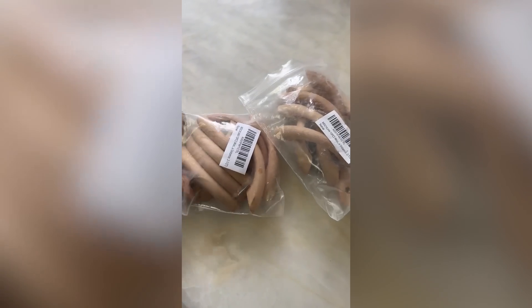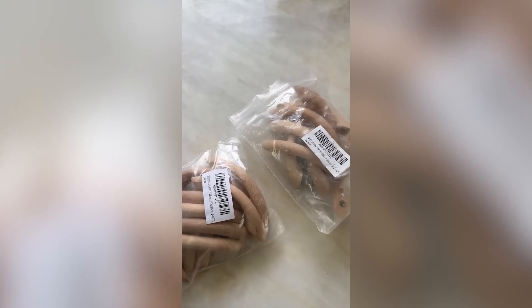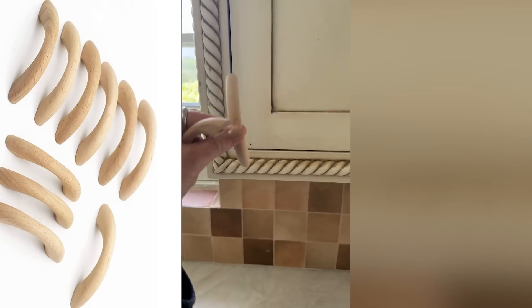We've got these super cute wooden handles. They're going to go on our cabinets like this. Thank you, Amazon. It's like a disgusting painting thing — let me show you guys.